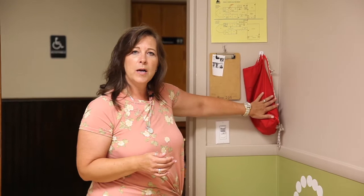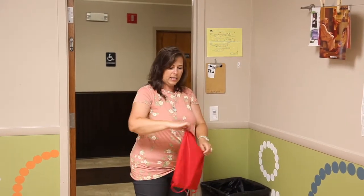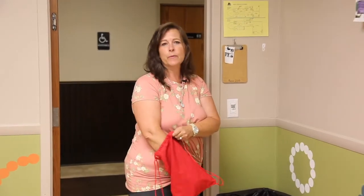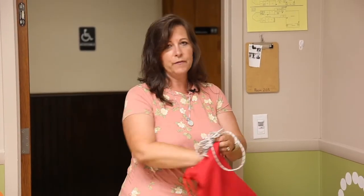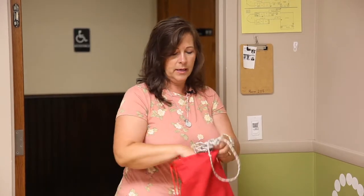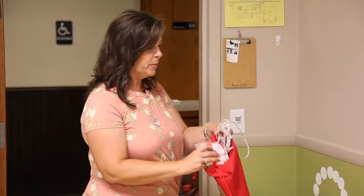This red bag on the wall is what we call the go bag. In preschool, you're going to have a rope to help the kids hang on so you can remove them safely as a class. You've also got a little band-aid box, a pad in case you have to manually dismiss children from the evacuation point, and a pen to help you do that.